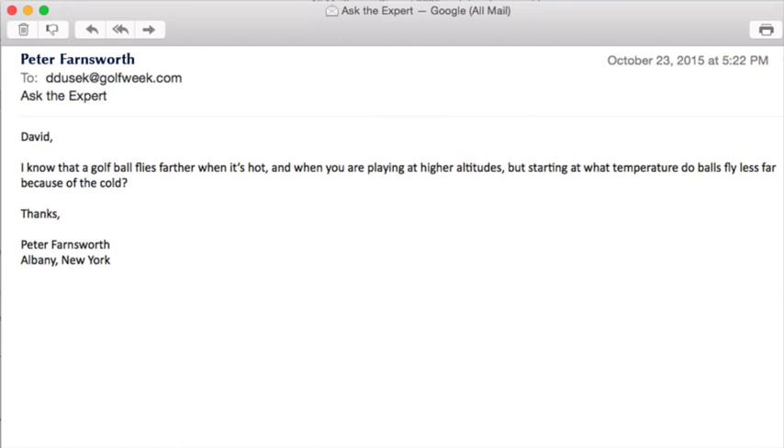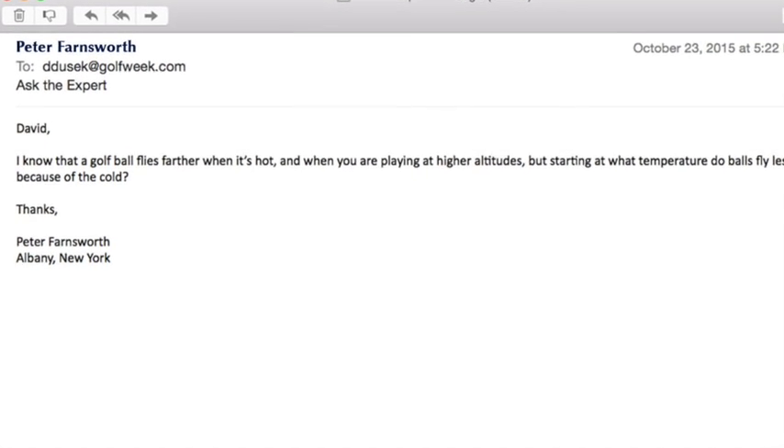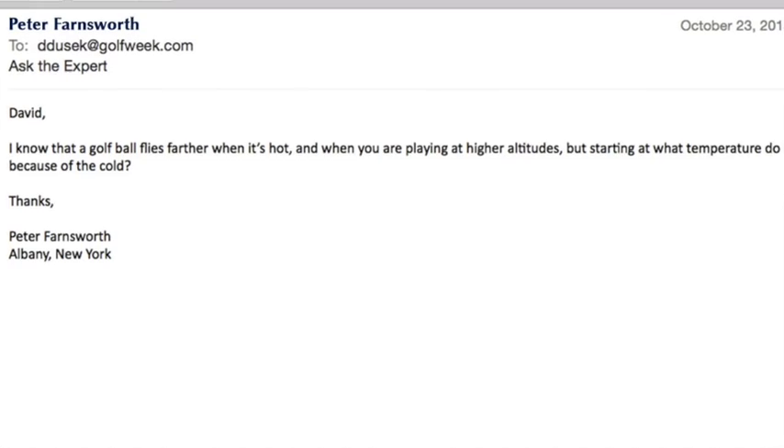This week's letter comes to me from Peter Farnsworth in Albany, New York. Peter writes: David, I know that golf balls fly farther when it's hot and when you're playing at higher altitudes. But starting at what temperature do balls fly less far because of the cold? Thanks.